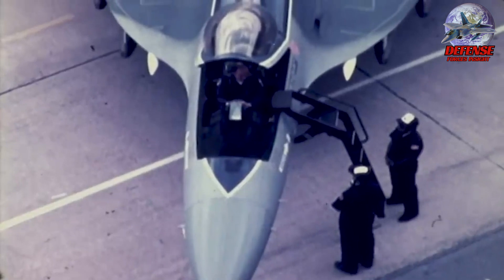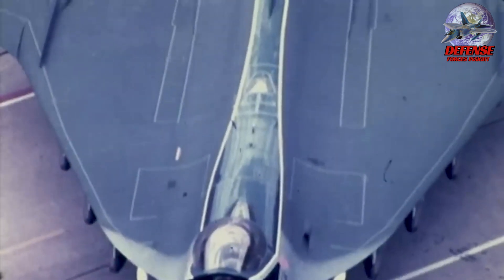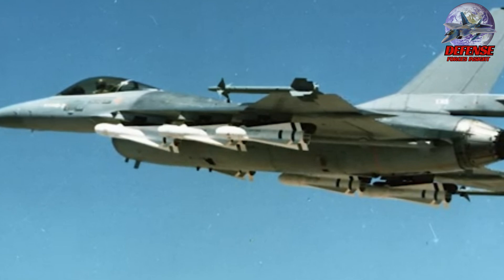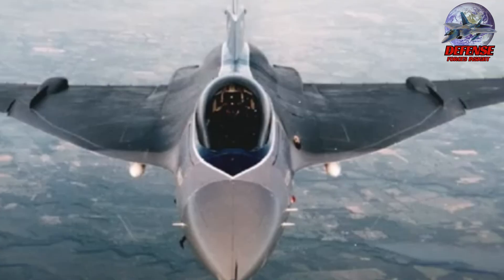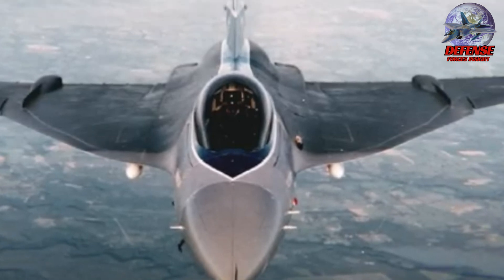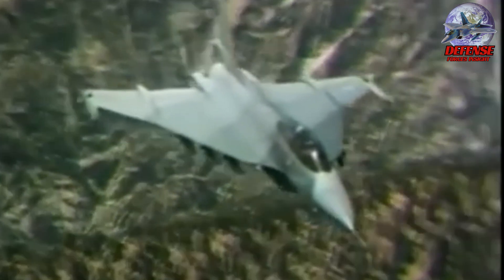These hardpoints could accommodate a variety of weapons, such as air-to-air missiles like the AIM-120 AMRAAMs for long-range engagements and AIM-9 Sidewinders for close-in dogfights. A wide array of bombs — including laser-guided and GPS-guided — rockets, and even anti-ship missiles could be loaded depending on the mission.